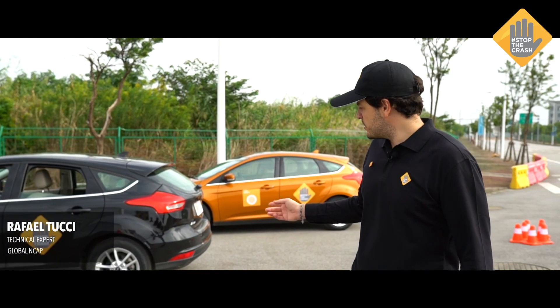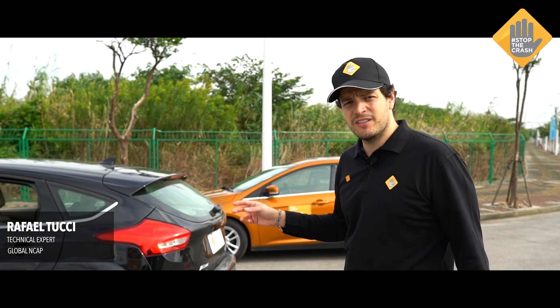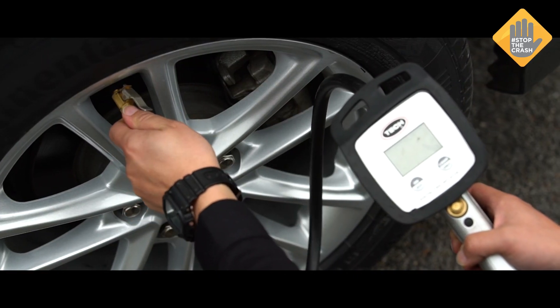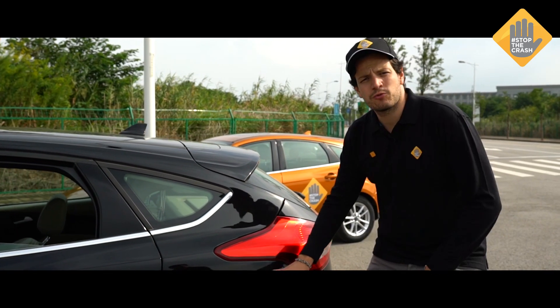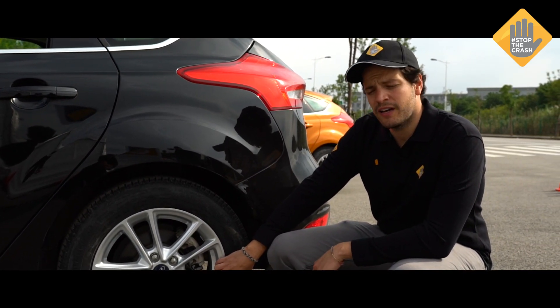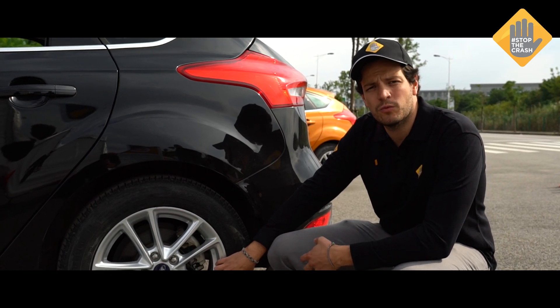We have here two vehicles. One of them has the correct tire pressure in the two rear wheels, and the second vehicle has lower pressure. The two rear wheels on that vehicle actually have low pressure — 1.1 bar — which is below the pressure that the tire is designed to work correctly.